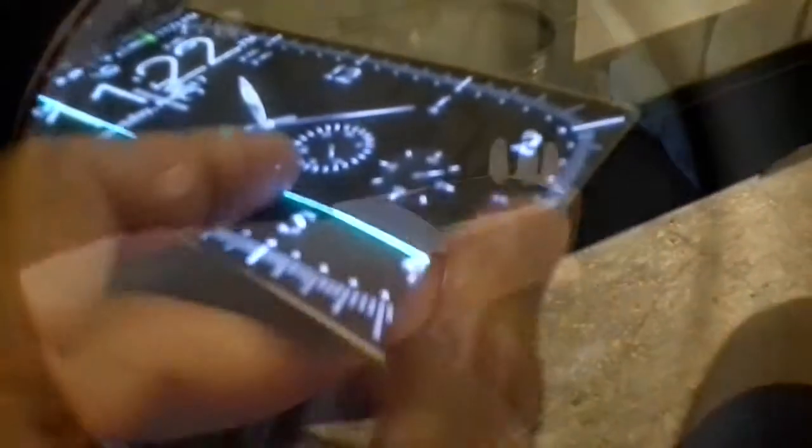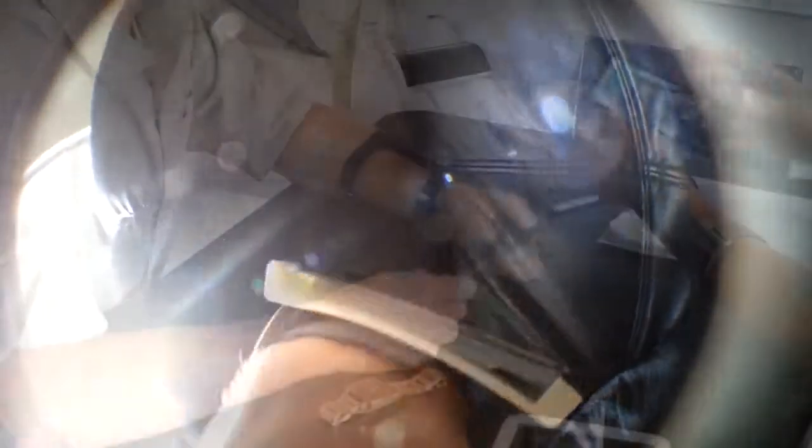We first started with a lot of different types of concepts and designs, and after a lot of iterations, testing, and vetting, we really narrowed it down to two designs: a large and a small. And before you knew it, the Portal was born.